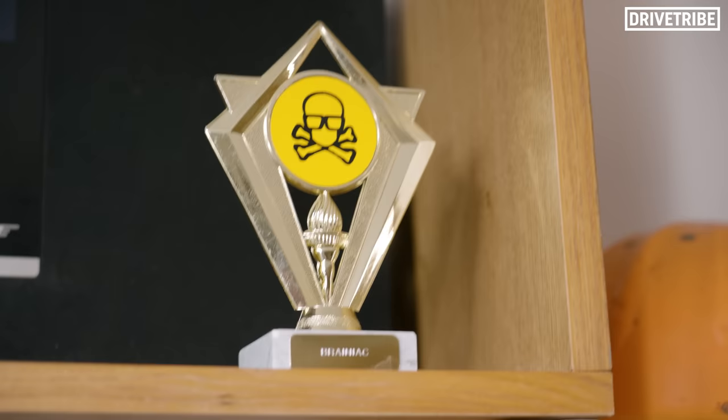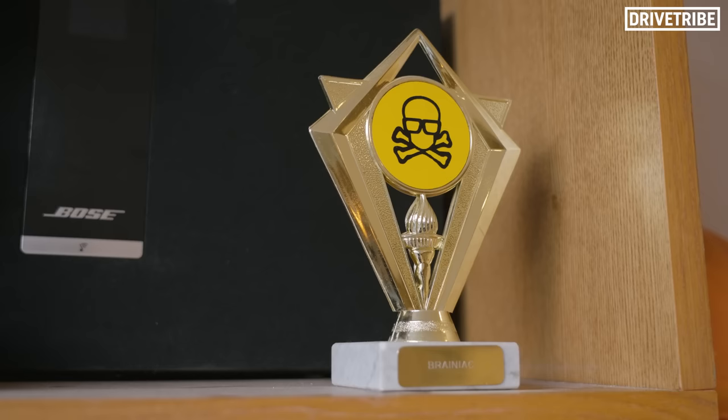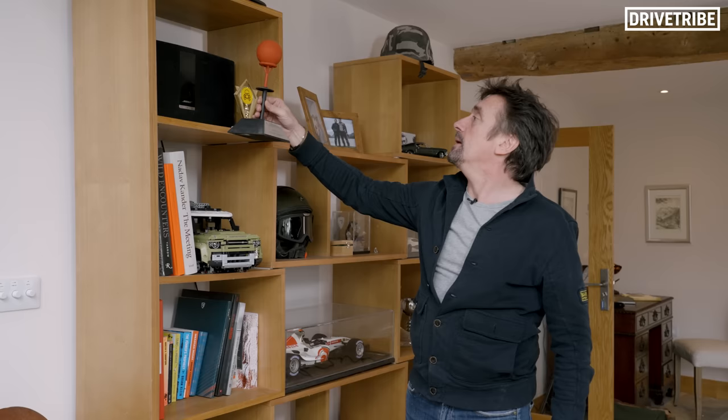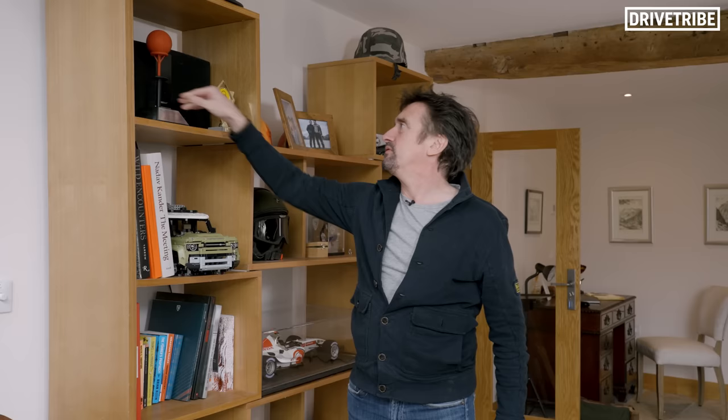These are trophies — not like BAFTAs and Oscars — from two very highbrow, intellectually driven television shows I presented many years ago. You might remember Brainiac, a high-level serious science show, and a thing called Total Wipeout, which was a sort of platform for intellectual debate and discussion whilst people fell in mud.